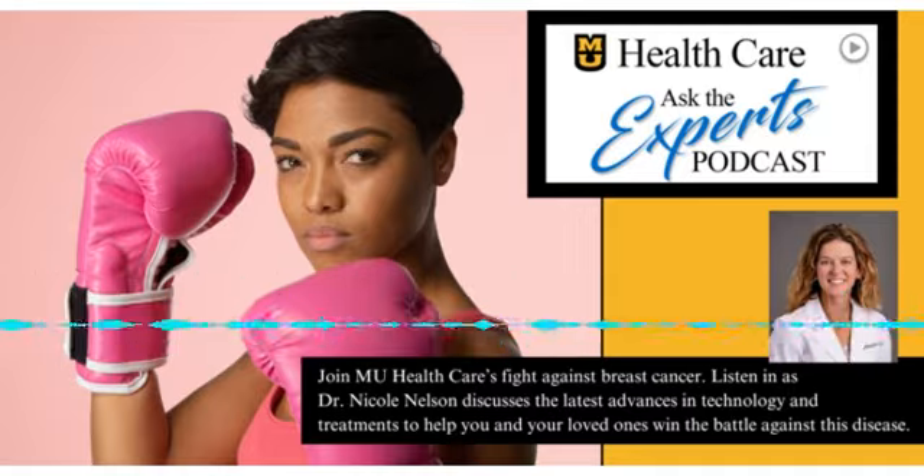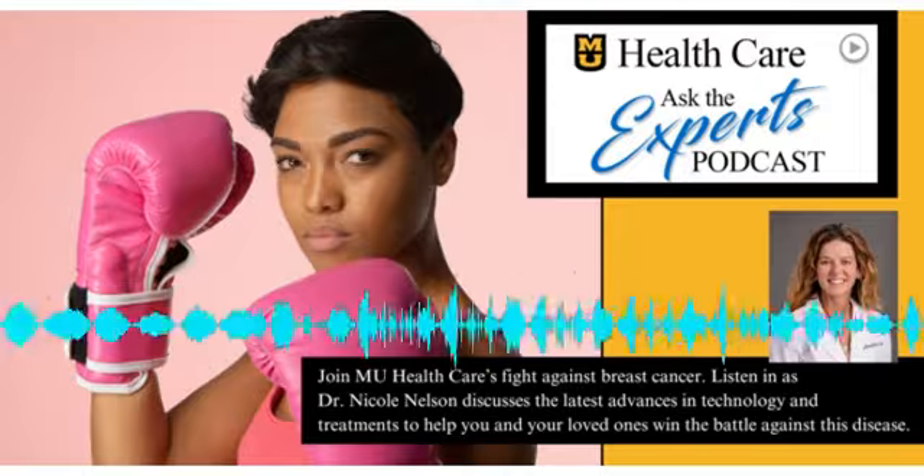Today we have Dr. Nicole Nelson, breast cancer expert and surgeon at MU Healthcare, to tell us the latest information that we should know.